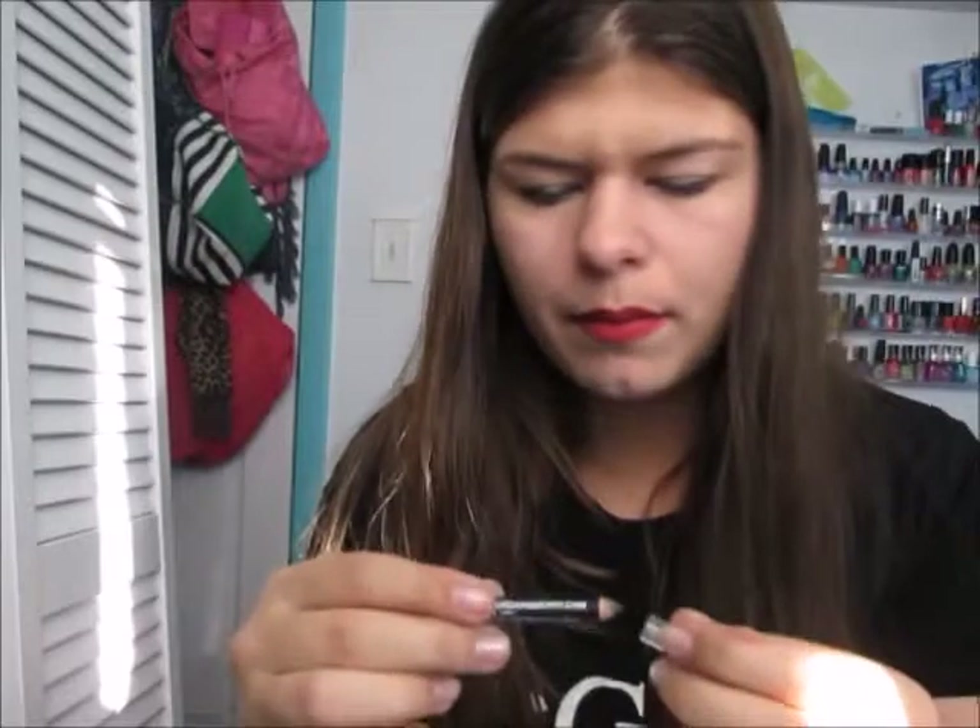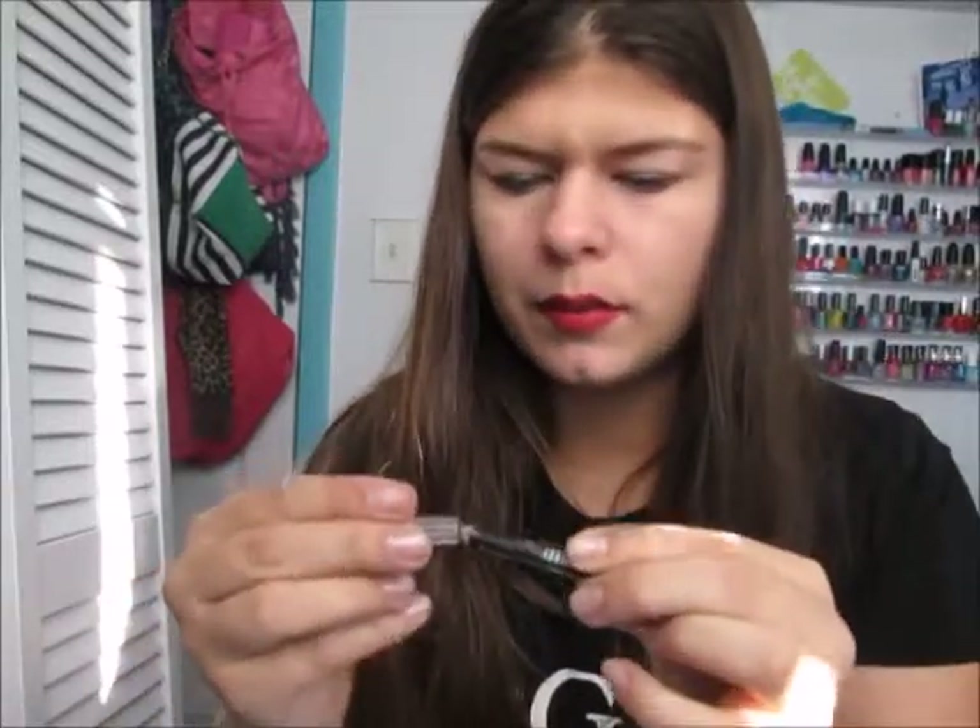My next group of favorites is the eyes. First is an eyeliner — I think I used it in my last tutorial, the purple smoky eye. It's the L'Oreal Brun Berry Silk Eyeliner and it's a little sample from a Birchbox. I just love this — it is so creamy and it smudges well but doesn't come off.